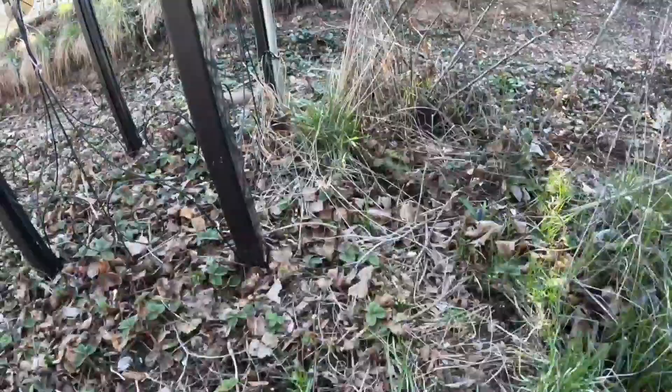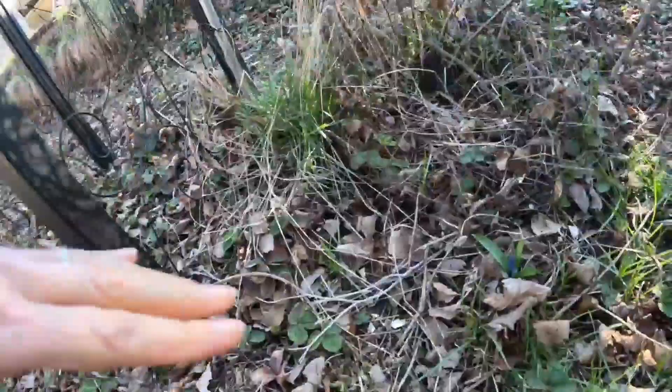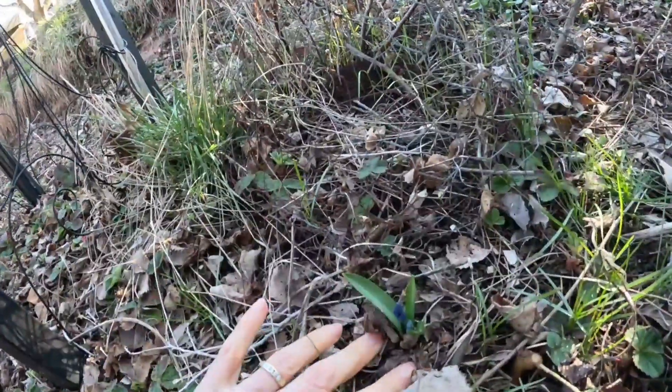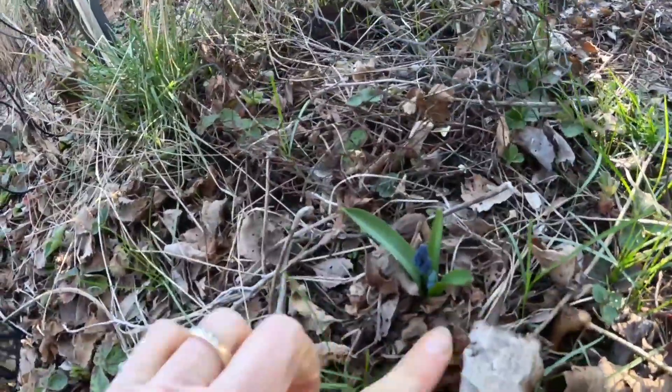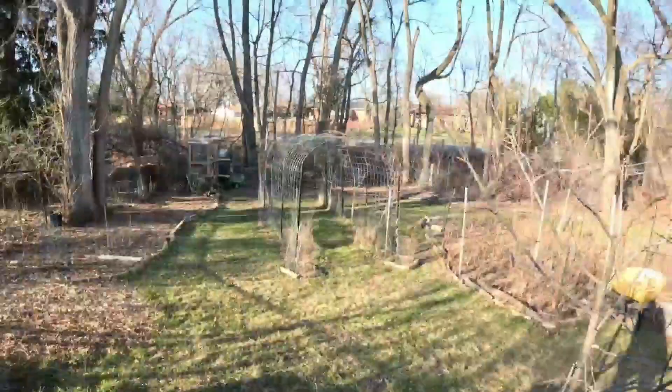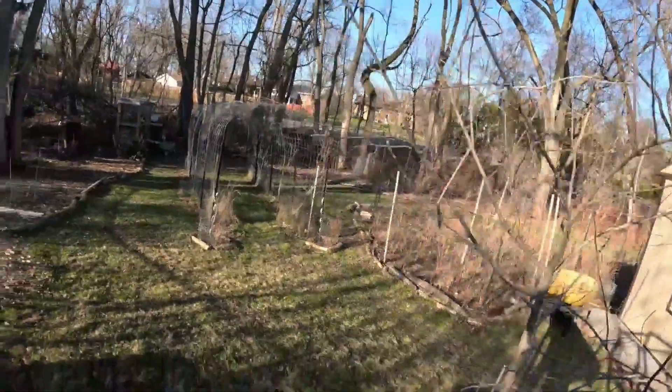I'm going to have to check it out — it's a grape hyacinth! I never planted this here. The apple tree started to make some buds as well.